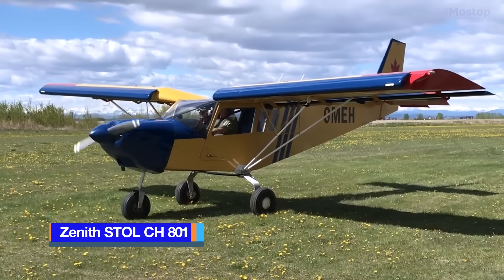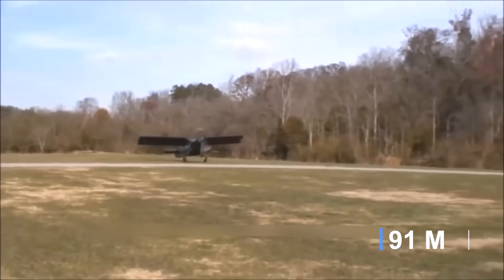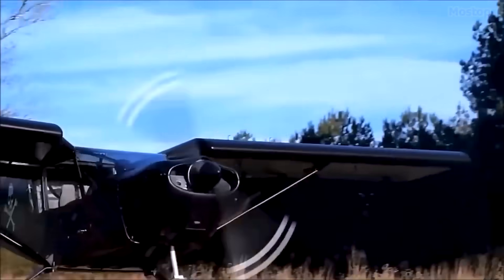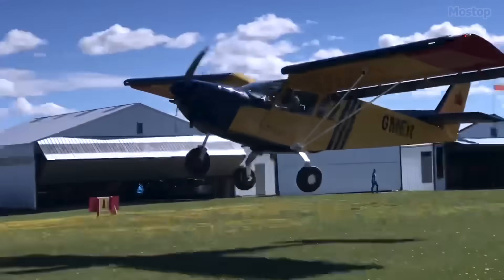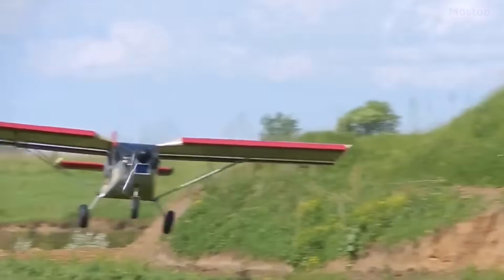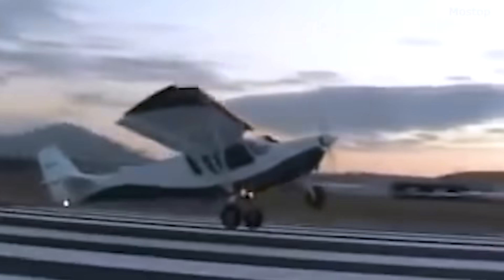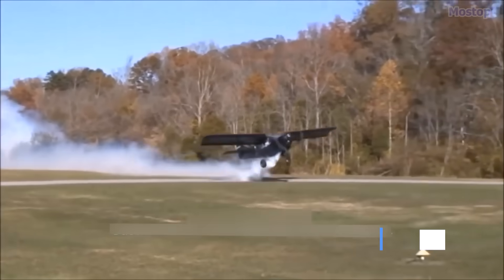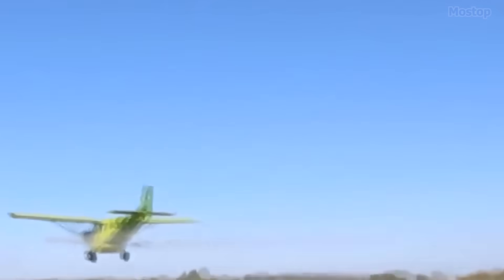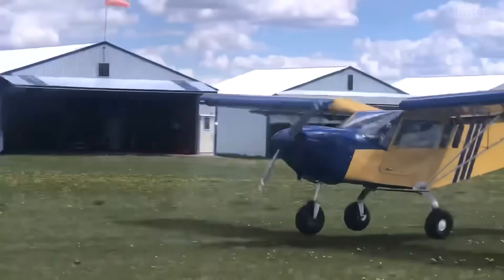Zenith STOL CH-801. With a takeoff distance of 400 feet and a landing distance of 300 feet, the Zenith STOL CH-801 is a versatile four-seat sport aircraft designed by Chris Heintz and available as a kit from the Zenith Aircraft Company. Developed from the smaller two-seat STOL CH-701 model, the CH-801 maintains the STOL performance and rugged design, but offers a significantly higher useful load of 1,000 pounds, doubling that of the CH-701. It is constructed from sheet aluminium and features a deep wing chord, full-length leading edge slots, and trailing edge flaperons.